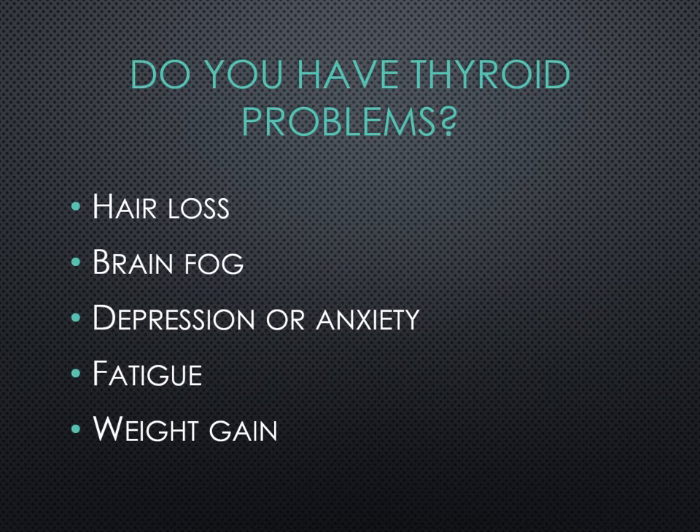Do you have thyroid problems? Are you experiencing hair loss, especially the outer thirds of the eyebrows? That's an important indicator that something may be wrong with your thyroid gland. Do you have brain fog? Are you experiencing depression and/or anxiety? A lot of females and males who have thyroid issues are depressed or feel anxiety and/or fatigue. But the main indicator of thyroid issues is weight gain. One of the functions of the thyroid gland is to help control how we burn calories at rest. So if you have a low-functioning thyroid, this is probably why you put on about 20 pounds without even trying.